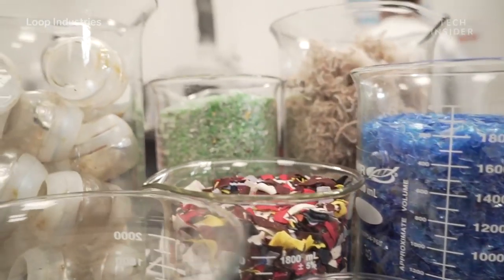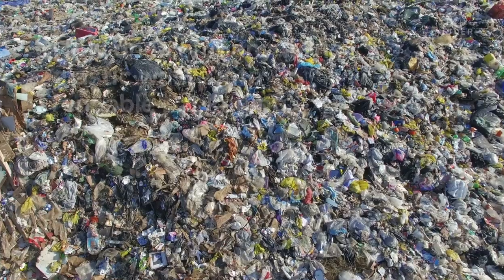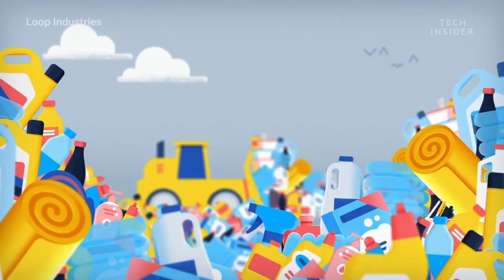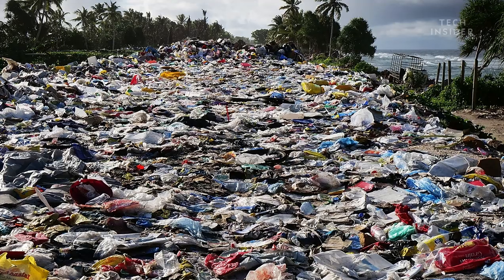This pile of scraps is actually shredded plastic and clothing, and it's about to be turned into bottles. We all know plastic waste is a problem. It can take up to a thousand years to break down, which can lead to things like this.